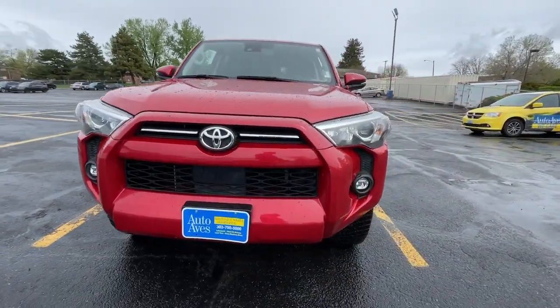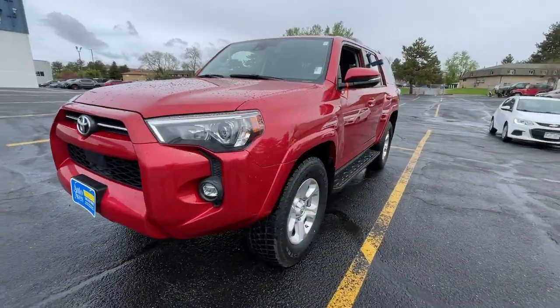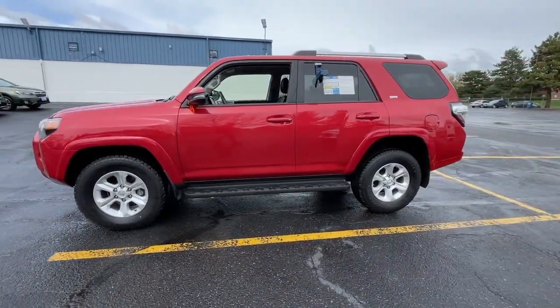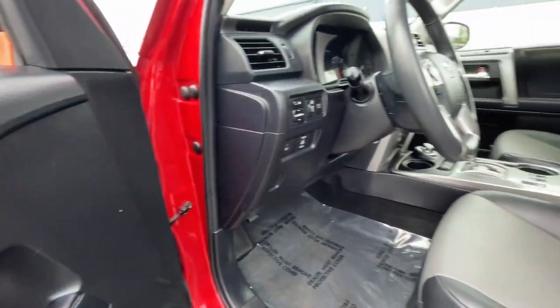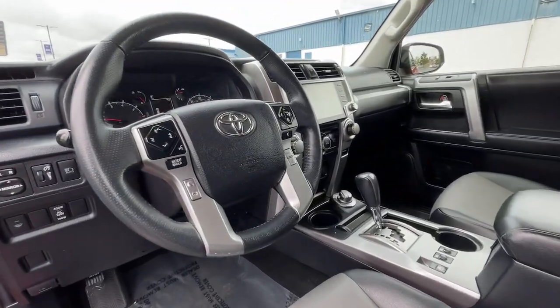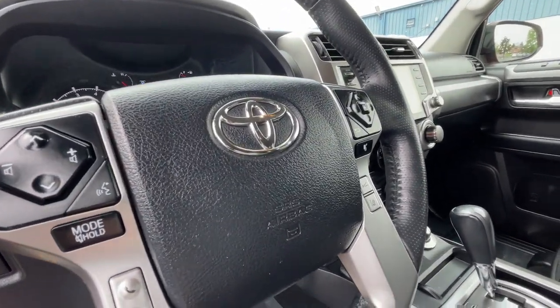These are just some of the great options this vehicle comes with: lane departure warning, keyless entry, four-wheel drive, heated mirrors, adaptive cruise control, keyless start, power passenger seat, satellite radio, fog lamps, and backup camera.